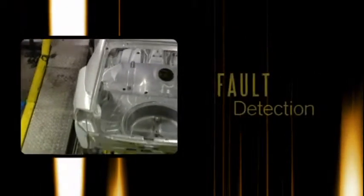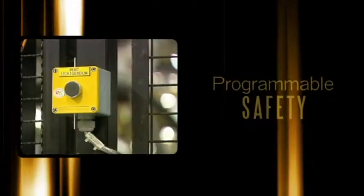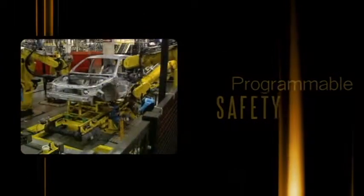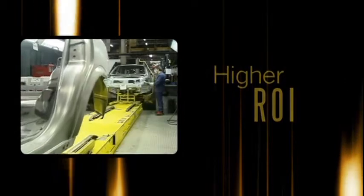The new solution is housed in one single, efficient package networked to the safety devices. The advantages of this single safety PLC include shorter and fewer cables, easy integration with automation control, flexible network solutions, easier maintenance, and increased production. By combining safety and automation, Opel has increased production, and its 5,200 employees are, without question, safer.